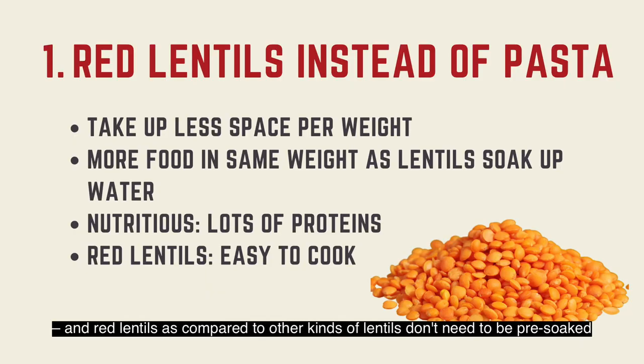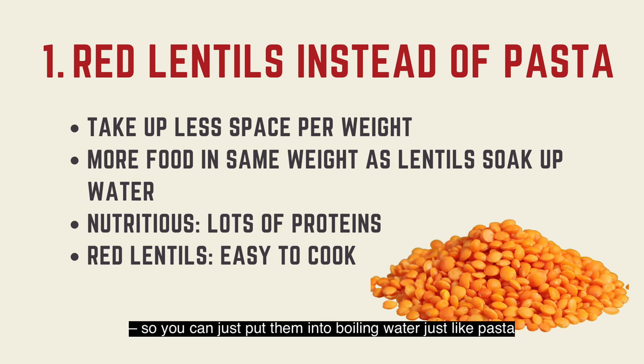Red lentils, as compared to other kinds of lentils, don't need to be pre-soaked, so you can just put them into boiling water, just like pasta.